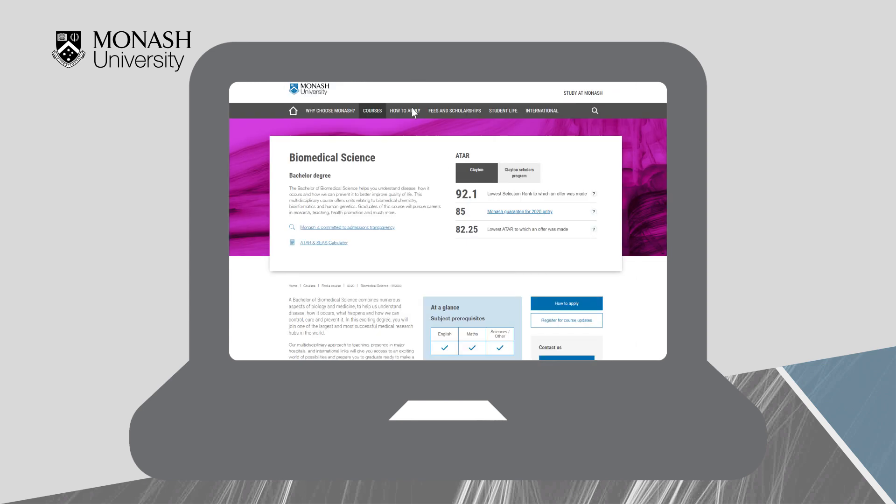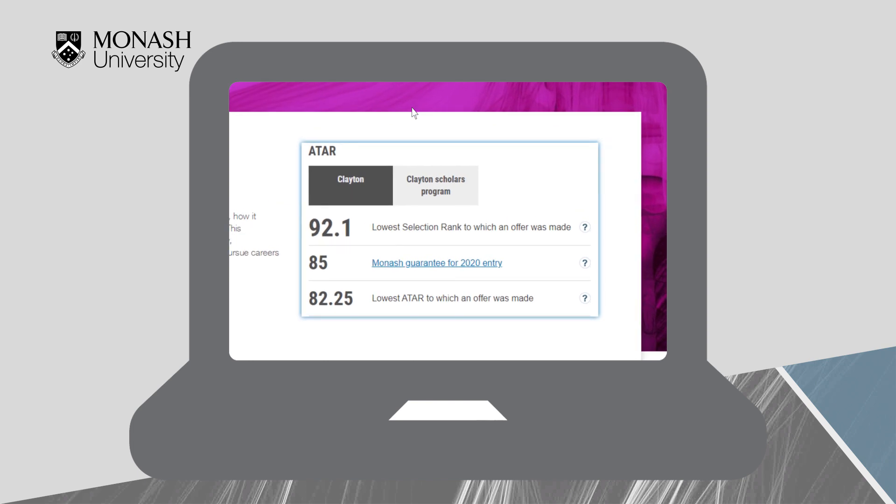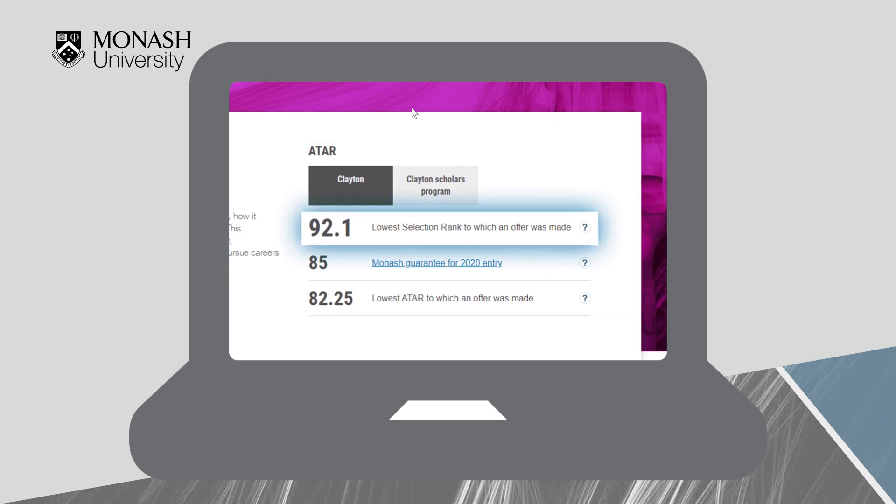Each of these pages shows the various ATARs that have been achieved by the previous year's applicants. It is important to realize what these mean. The lowest selection rank to which an offer was made is the lowest raw adjusted ATAR — adjusted with any equity or subject adjustments — of a year 12 student who received an offer for a place.